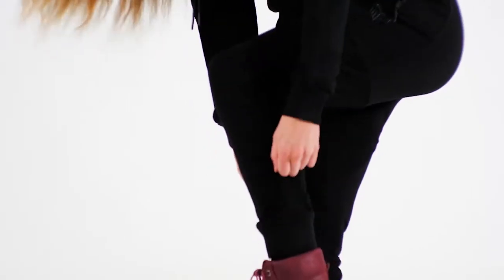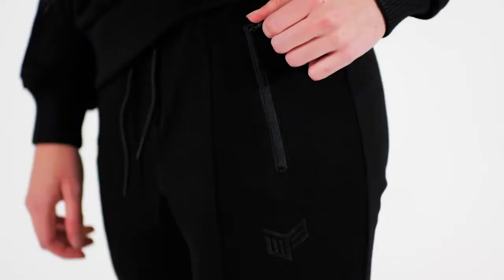Introducing the world's first Gaming Lounge Wear Line. Thoughtfully designed for gaming, streaming, and digital adventuring. Styled for the streets.